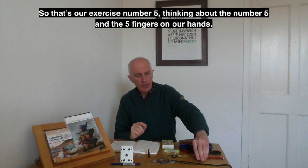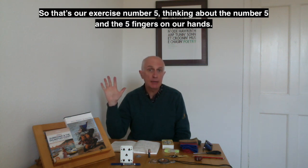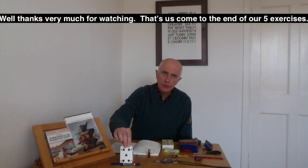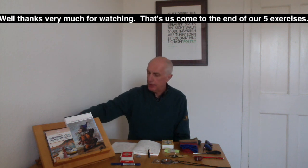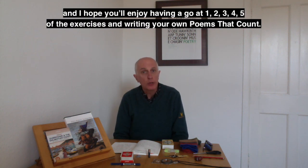So that's our exercise number five — thinking about the number five and the five fingers on our hands. Thanks very much for watching. Let's just come to the end of our five exercises. I hope you've enjoyed watching the film, and I hope you'll enjoy having a go at one, two, three, four, five of the exercises and writing your own poems that count.